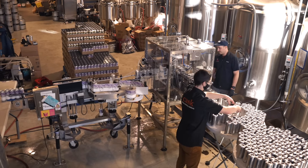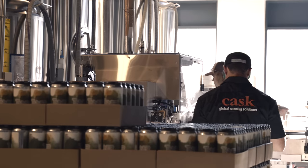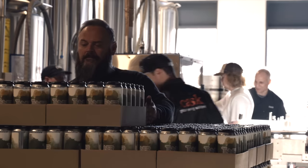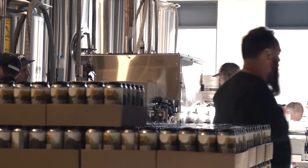With the NanoACS, one of the markets that we really want to try and help out is distilleries that are getting into the canned cocktail world. One of the biggest challenges that they're having is being able to package these high carbonated products.